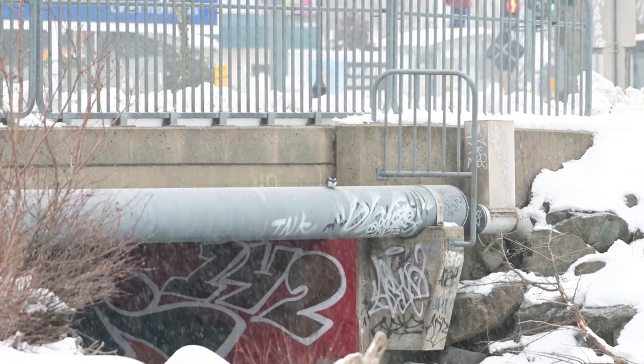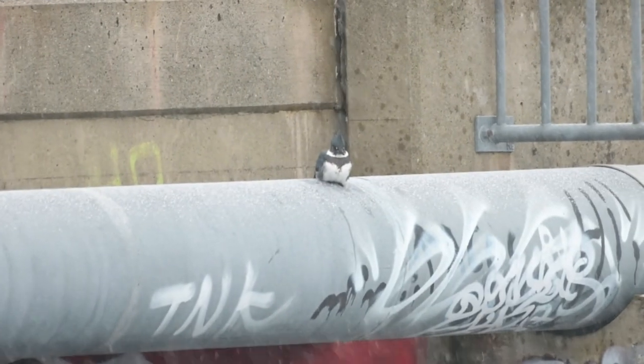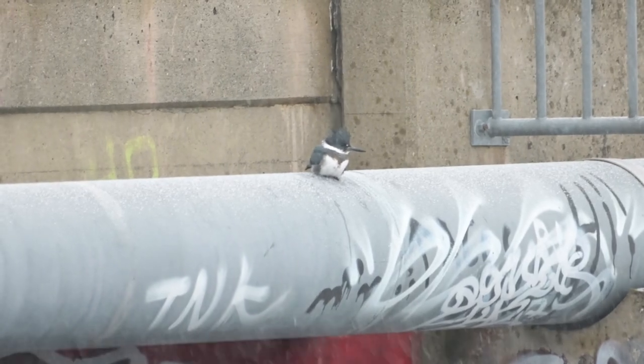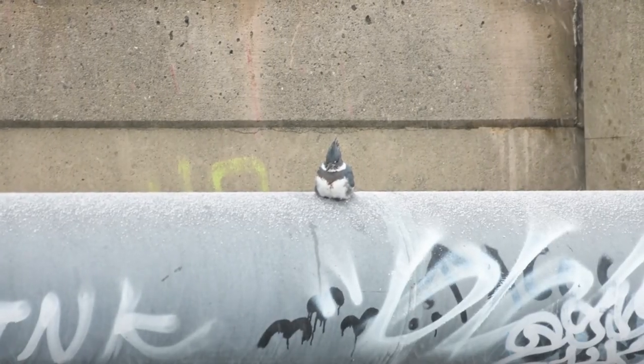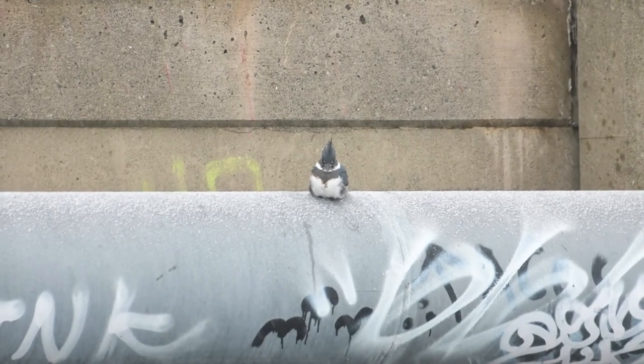The kingfisher that I saw during the intro returned, but as the snow started to fly it sat passively on the bridge over the creek. It looks to be a male as it lacks the chestnut belly band that females have. He looked pretty tough next to the graffiti. Hey kid, wanna buy some minnows?